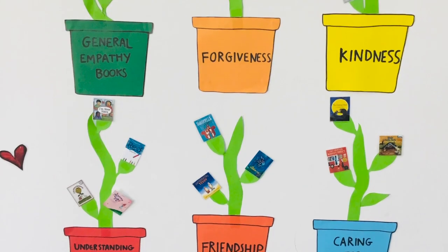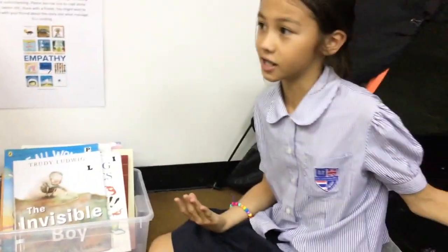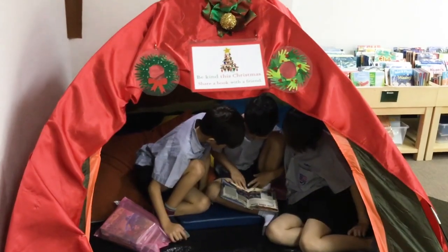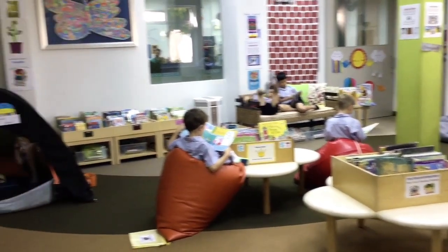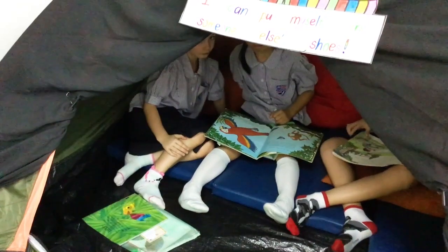In front of the tent, we have stories that are about empathy and are perfect to read inside. I thought this innovation was absolutely superb because it offers the children — any children — a space which actually has a defined area, which then allows them to almost zone out into that world of fantasy when they're reading and sharing.